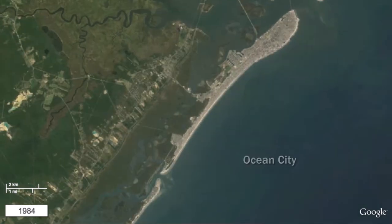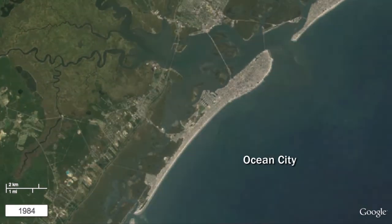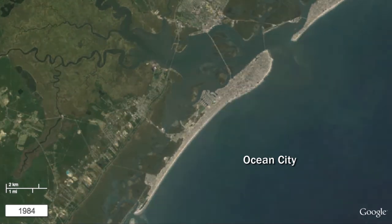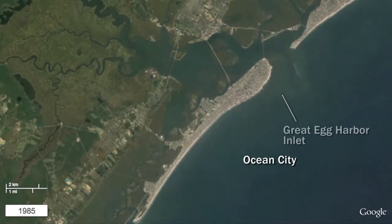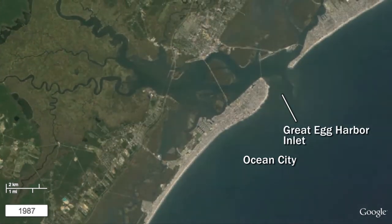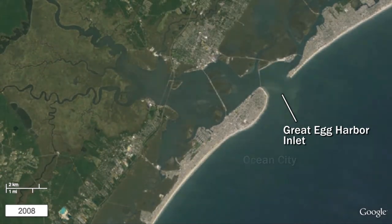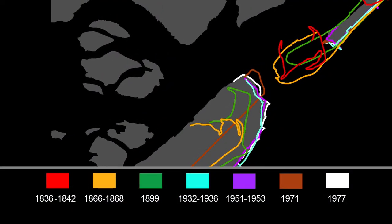The heavily developed island of Ocean City has a long history of beach replenishment projects to counteract the combined effects of coastal erosion and sea level rise. The effects of a major beach replenishment project are evident starting in 1991. While not as dynamic as some of New Jersey's other inlets, one can observe the cycles of erosion and deposition of sand at the northern tip of Ocean City in Great Egg Harbor Inlet. The following map shows how the inlet has shifted over an even greater span of years.